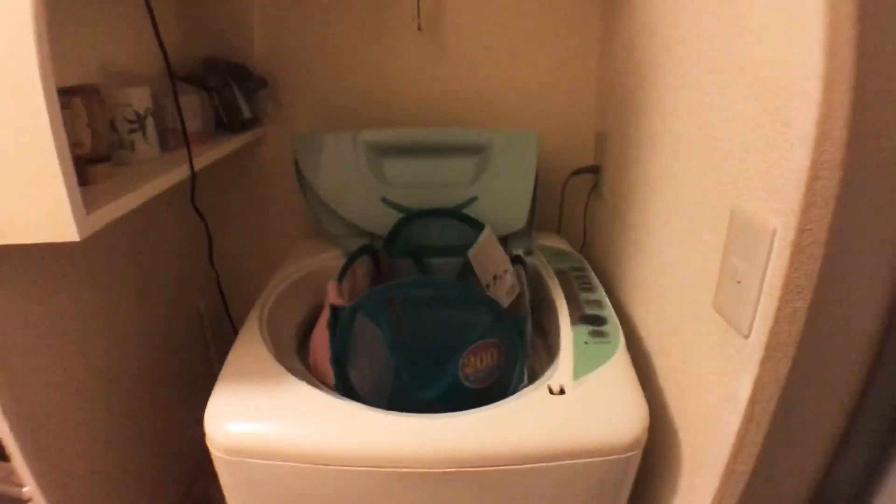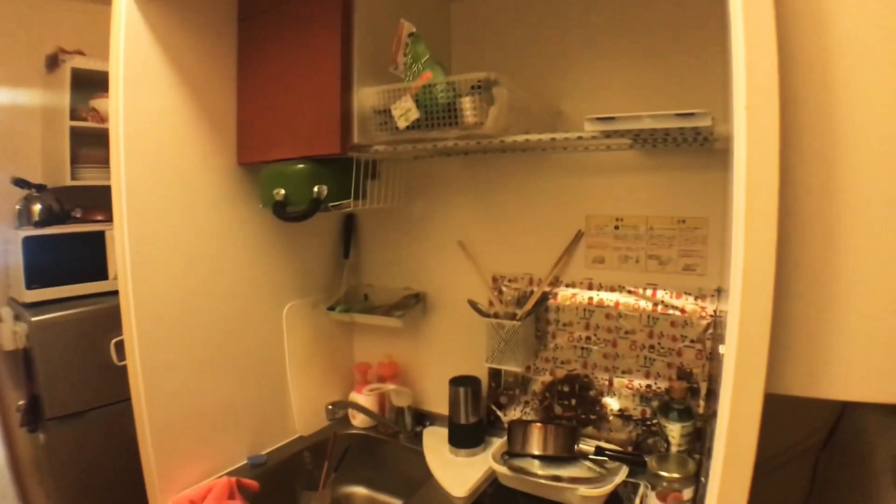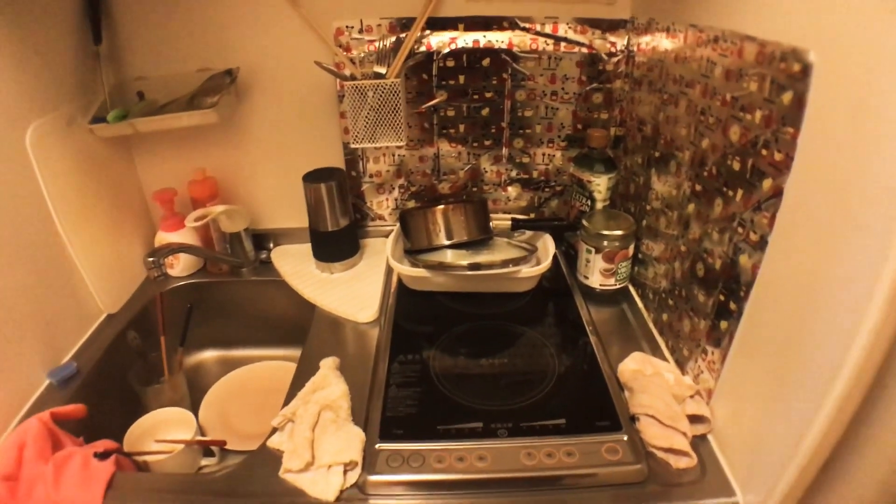To this side I have my laundry machine — sorry it's a little messy right now, I just did my laundry — and some shelves. Moving on, there's a very small hallway with my little kitchen, a little sink, and a little storage area.